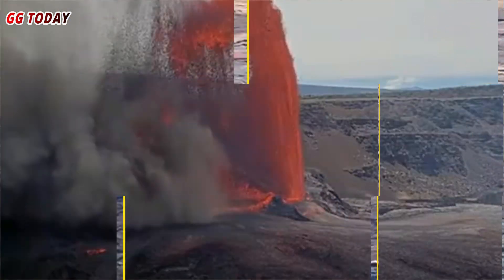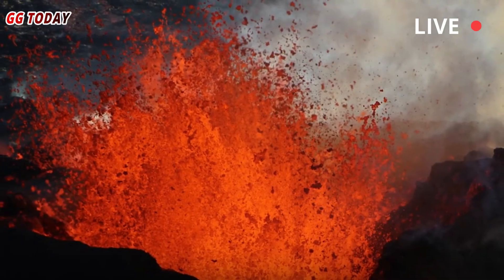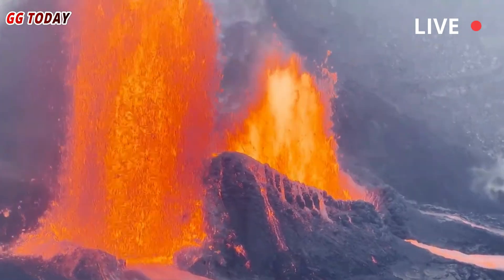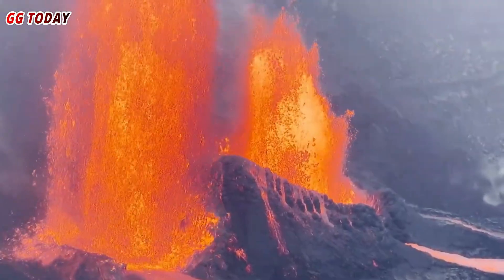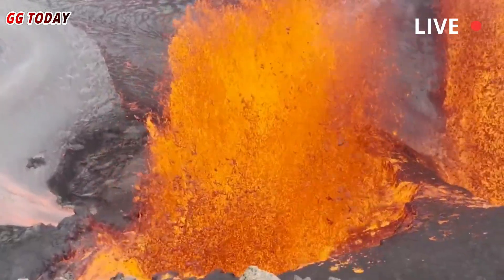Will history repeat itself? Scientists don't yet know. This eruption could simply stop if the magma supply weakens. However, if pressure continues to build, Kilauea could reopen cracks in its lower slopes, triggering wider and longer lava flows.